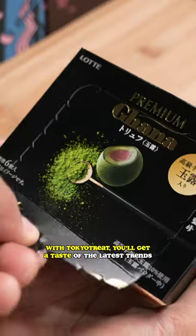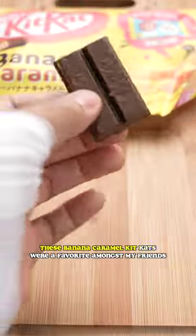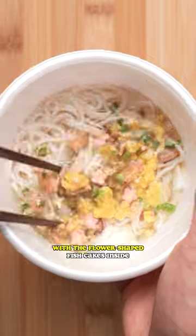With Tokyo Treat, you'll get a taste of the latest trends. We have some that are sweet, salty, and everything in between. These banana caramel Kit Kats were a favorite amongst my friends, but I actually really enjoyed the noodles with the flower-shaped fish cakes inside.